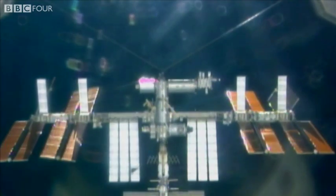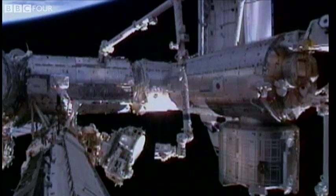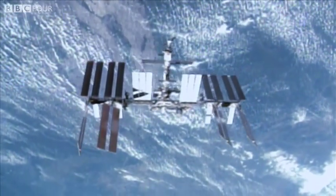It's another wonder of the universe that the space station stays in orbit at all. It's actually falling — falling at over 17,000 miles per hour towards the Earth, and constantly missing it by just 220 miles.